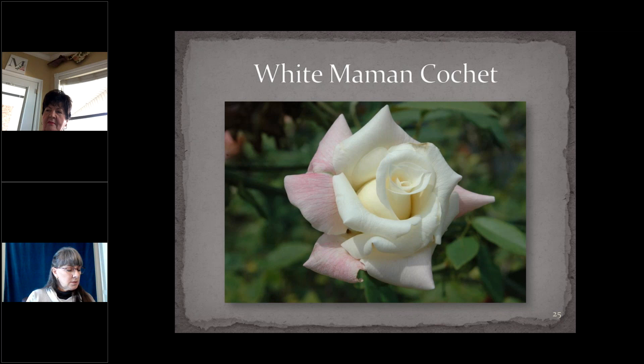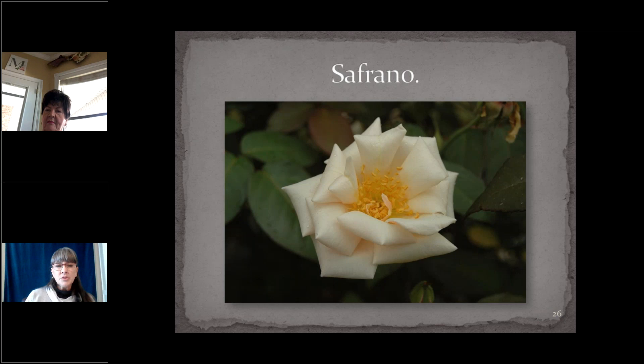Saffrona is one of the older tea roses, introduced in 1839 — very tall, taller than it is wide, with apricot-yellow flowers that are semi-double once fully open and a little bit disheveled, which is kind of charming. Five to eight feet high, a hardy survivor — I have found it on numerous occasions surviving completely unattended in cemeteries.